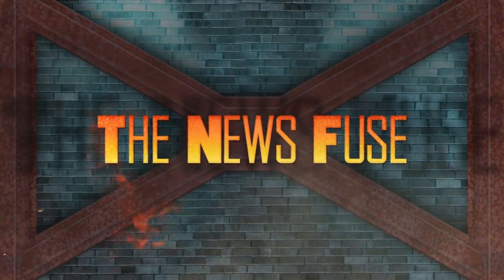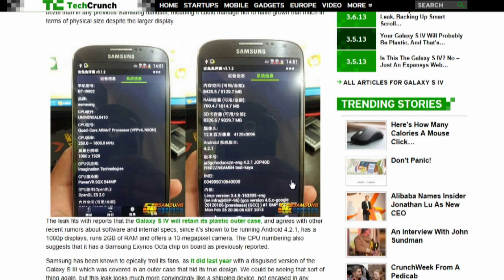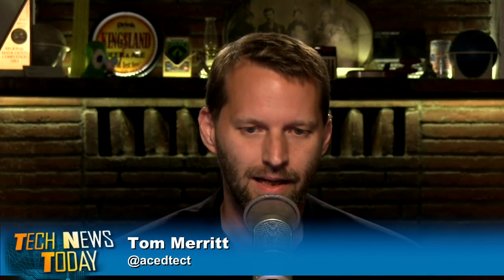Pictures posted to a Chinese forum appear to show the Samsung Galaxy S4 — expected to be announced Thursday in New York. Photos show a case similar to the Galaxy Note 2 with a white back, and specs appear on a benchmark app that matched those previously leaked by other sources, including Android 4.2.1, 1080p display, 2 gigabytes of RAM, and a 13-megapixel camera.